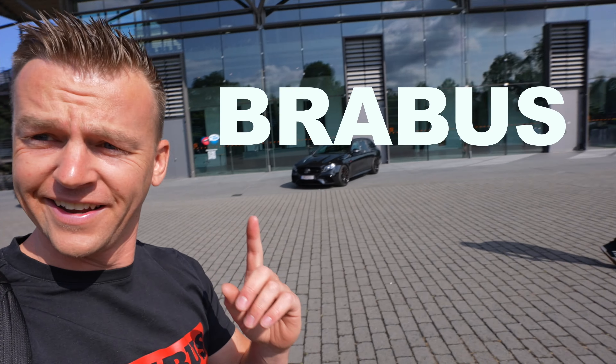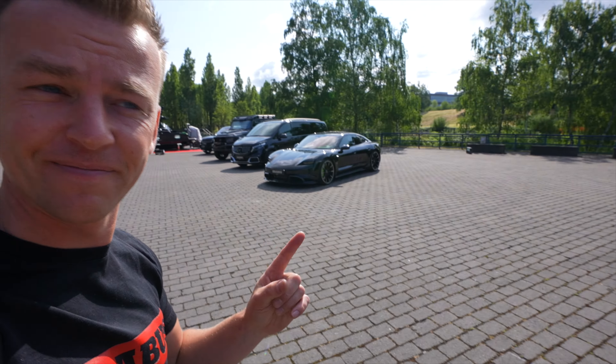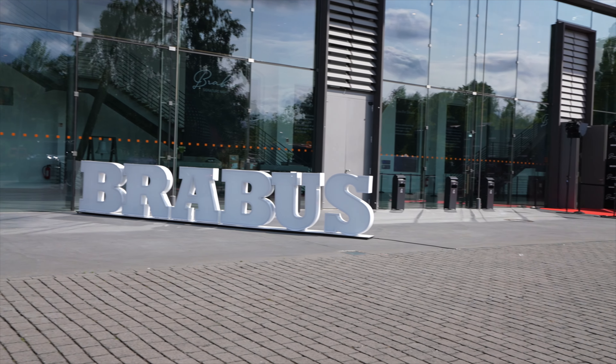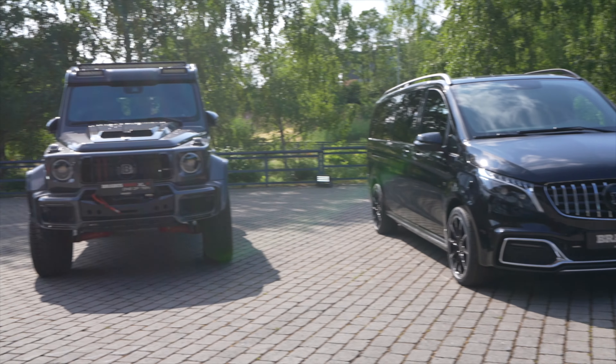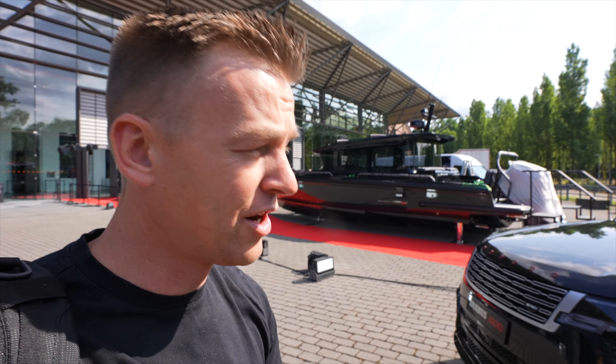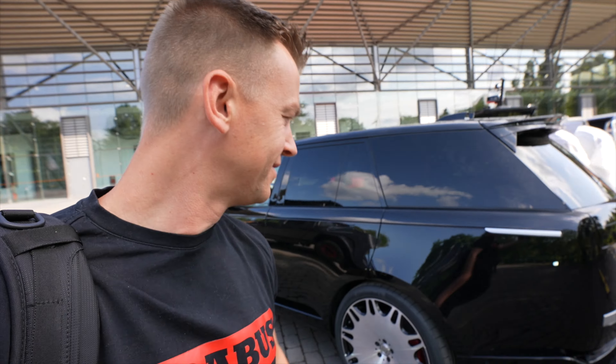Welcome back to the channel. Today we are at Brabus in the Yer-Halle in Bochum and we've got a lot of cool cars to see — a couple of world premieres, brand new Brabus cars. It's going to be a great one. First world premiere: Brabus is also doing Range Rover Vogues — hope they make them more reliable. And there's a boat too.